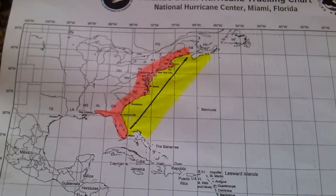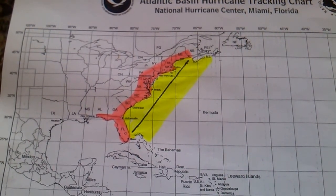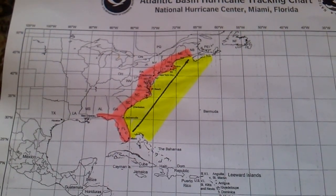Remember, it's just a regular hurricane tracking chart. You can get them right online or possibly from the FEMA website.